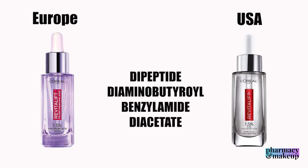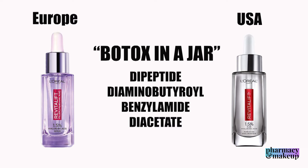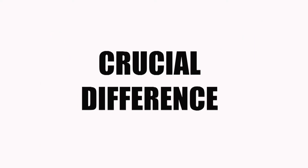They also both have a peptide that is a very small molecule, which can penetrate the skin nicely and easily. This peptide belongs to the 'botox-in-a-jar' type of peptides, meaning it has a smoothing effect on the skin and can also reduce wrinkles. If you see some immediate results from using this serum, it will probably be the effect of this peptide.